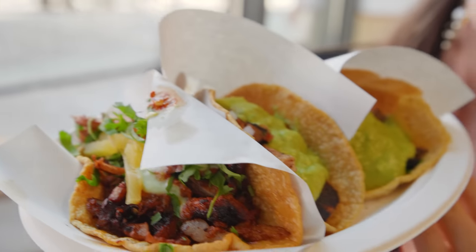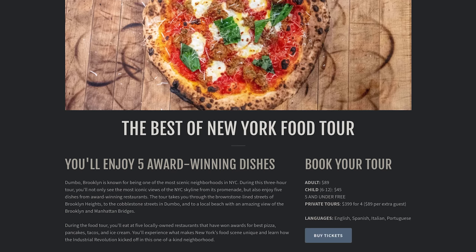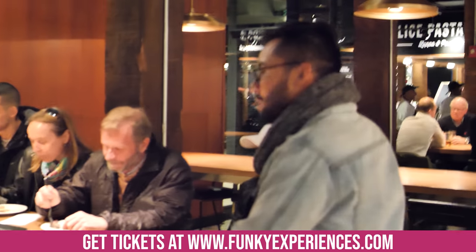If the first two spots look good to you, then I recommend you join our Best of New York Food Tour. We'll bring you to these tasty delights, but also to three other award-winning restaurants all within three hours. It's a great way to save time and learn New York's food history while trying some of the best dishes in the city.